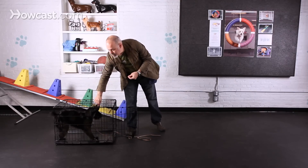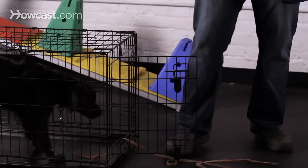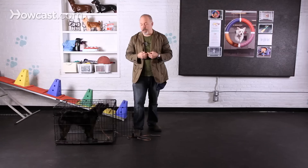When you have that going and your dog is repeatedly running into the crate voluntarily, you can try putting a cue on it.